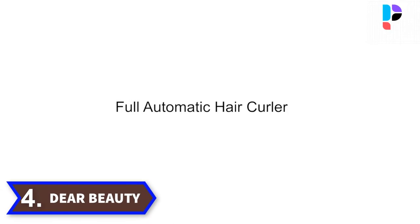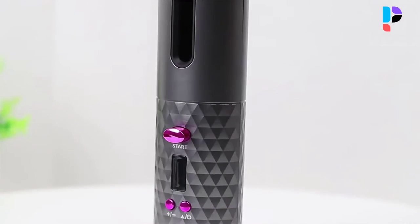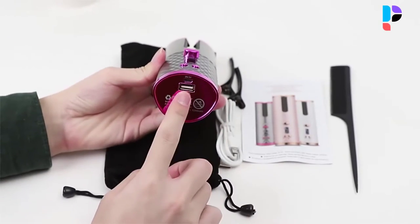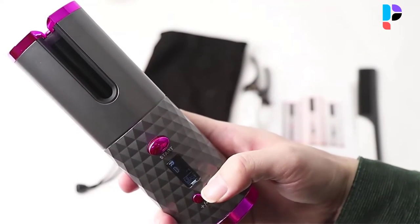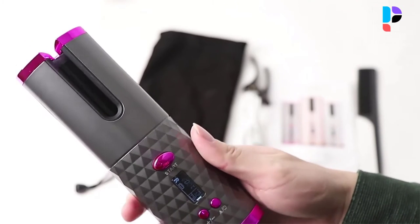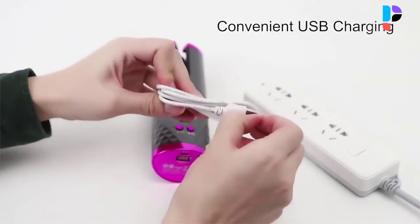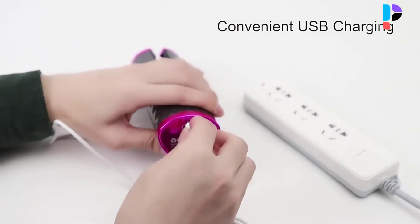Number 4. Brand name: Dear Beauty. The easy-to-read LCD digital display allows adjustable temperature settings from 270 degrees Fahrenheit to 410 degrees Fahrenheit, with preset curling time for different hair types and textures. Positive temperature coefficient ceramic heater plates infused with anti-static tourmaline distribute heat evenly across the barrel surface to avoid unnecessary heat damage and reduce hair frizz.